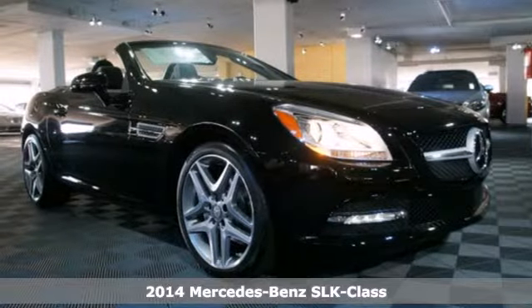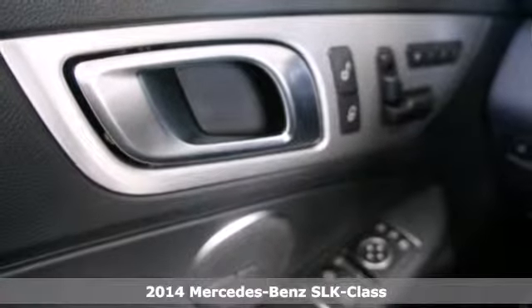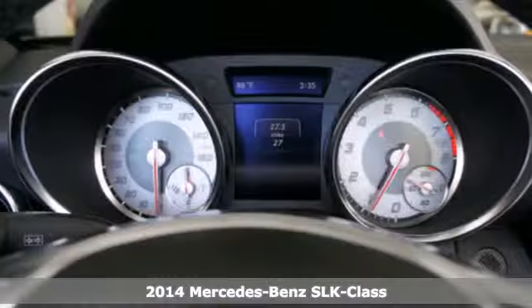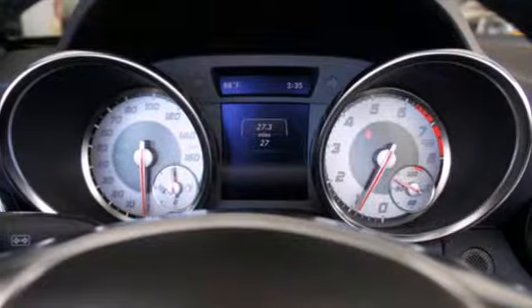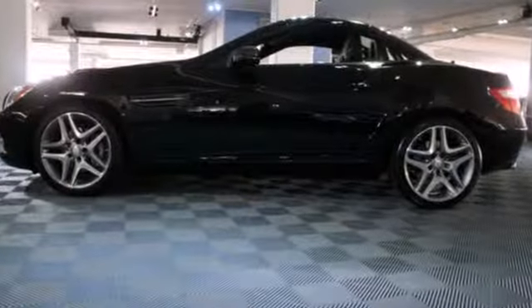It's a 2014 Mercedes-Benz SLK class. Shaped by racing heritage, it oozes performance. It features a power convertible top, power adjustable steering column, and a garage door transmitter.